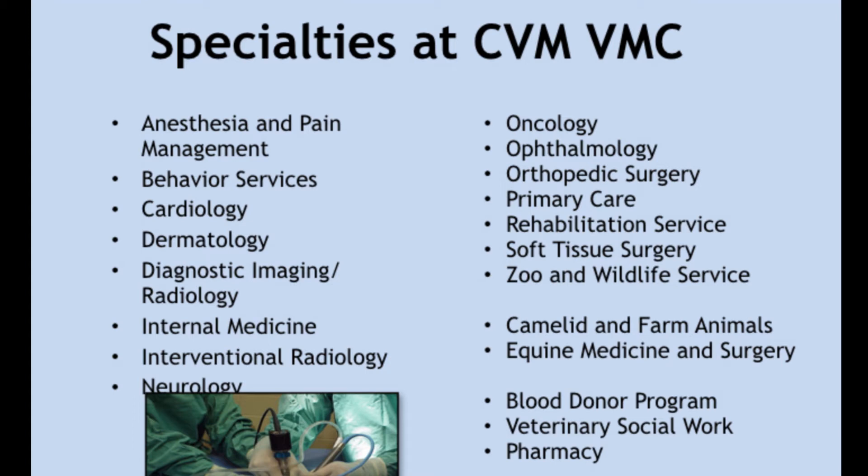Many of these faculty are academicians, so they have research programs, but they're also very interested in collaborative research.